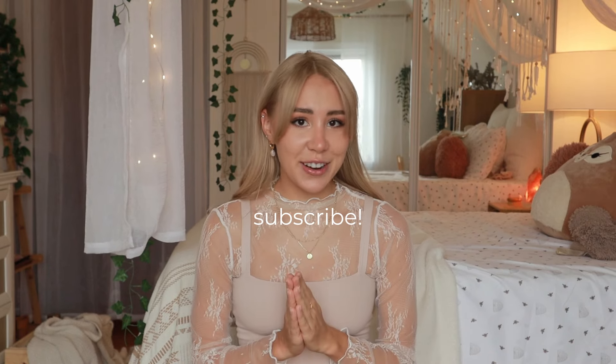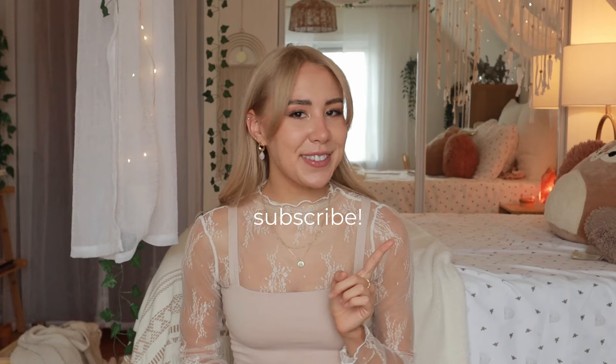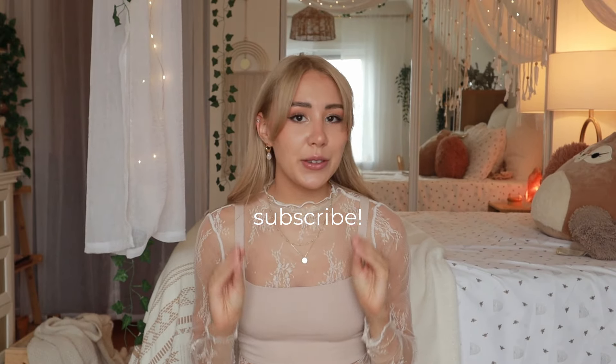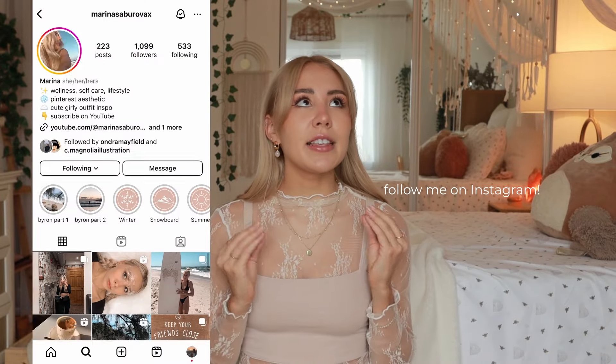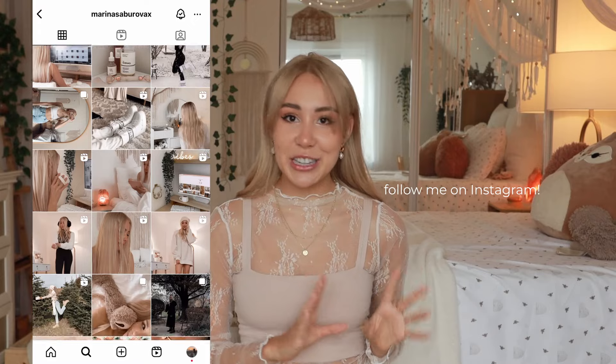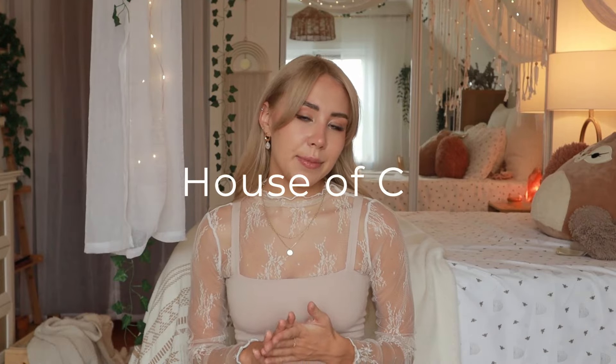Hey guys, welcome or welcome back to my channel. Today I have a very exciting haul because we have both House of CB and Opolly items, and those two brands are just so beautiful. House of CB has been like my dream brand forever and I finally decided to treat myself and get a couple items. So let's start with House of CB and then we'll do Opolly after.